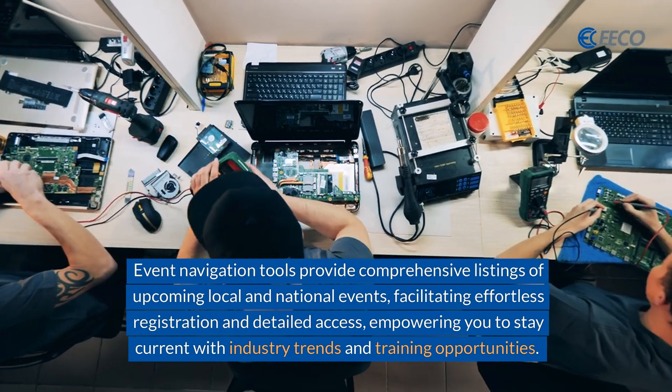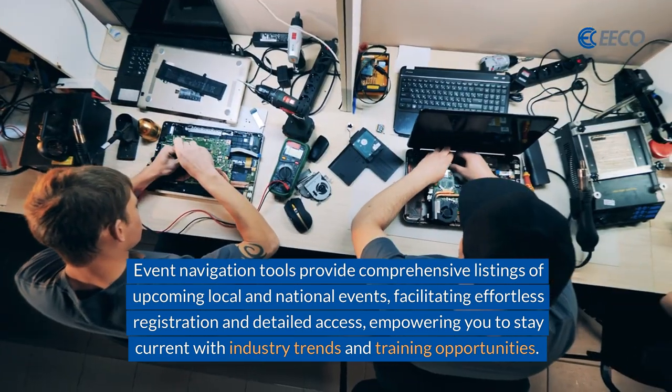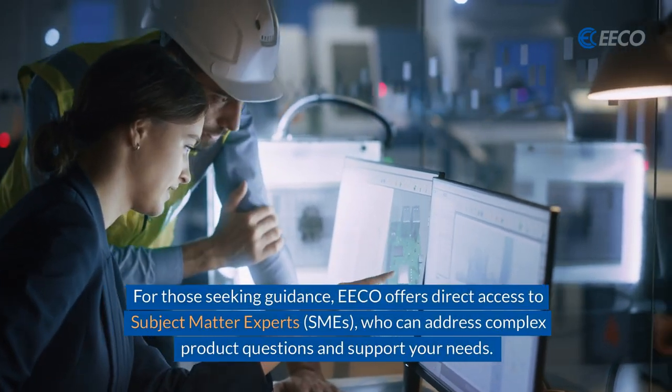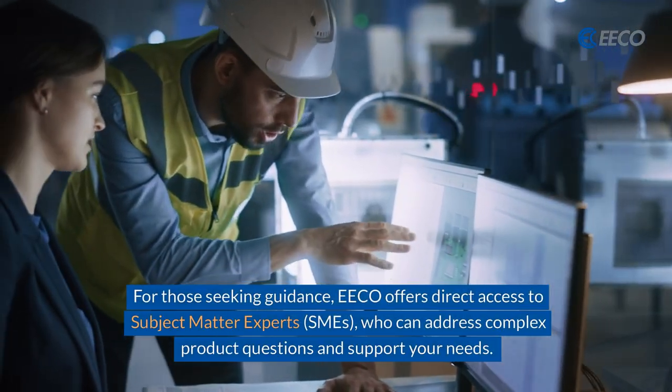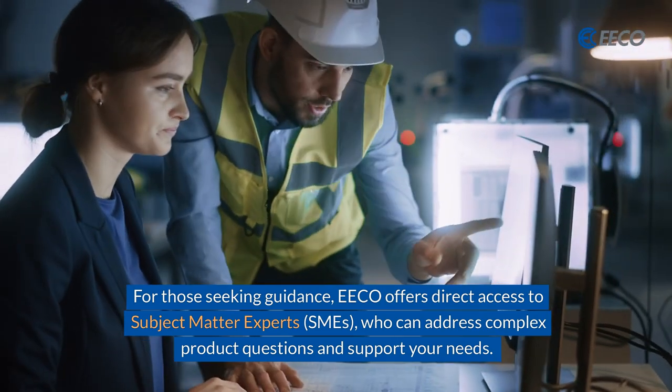These tools empower you to stay current with industry trends and training opportunities. For those seeking guidance, eco offers direct access to subject matter experts (SMEs) who can address complex product questions and support your needs.